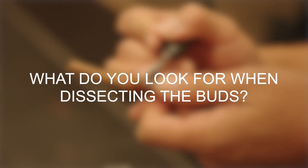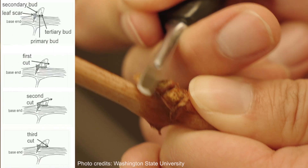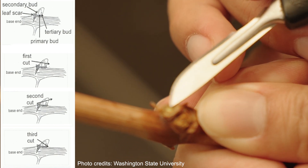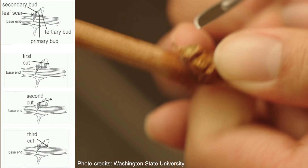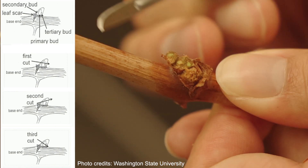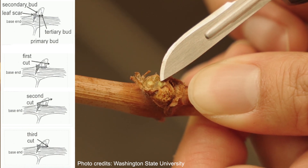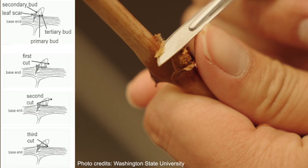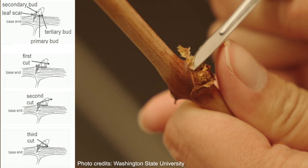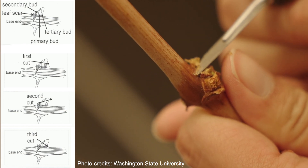When dissecting the buds, you want a very sharp blade to make shallow slices through the top of the bud until you can visually see the primary bud. The primary bud is the one in the middle and is the largest. You will continue to make thin slices further down into the bud to next find the secondary bud, which will be the next largest. Finally, change the angle of the cut to expose the tertiary bud. Tertiary buds are not fruitful but they will help provide leaves to keep the vine growing for another year.